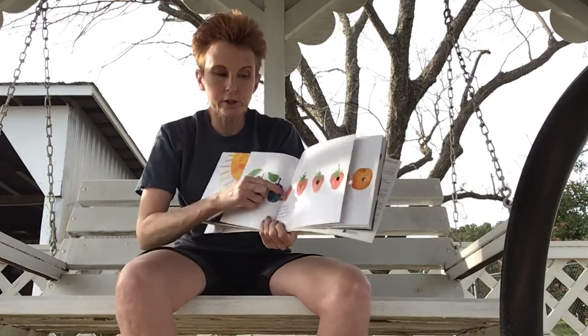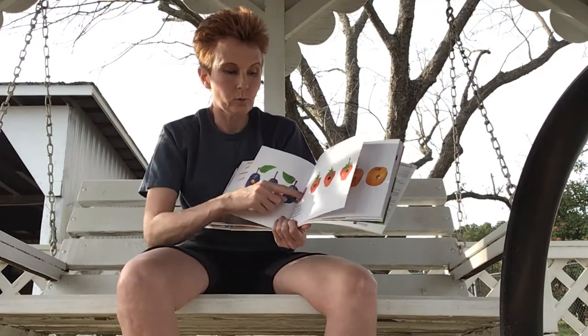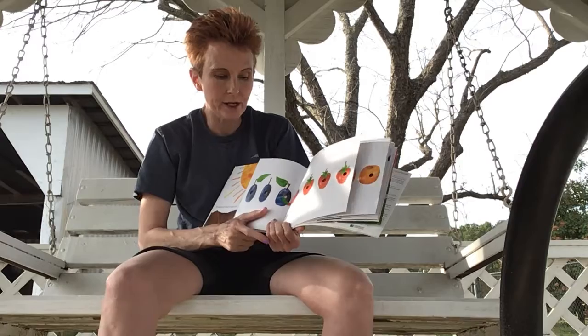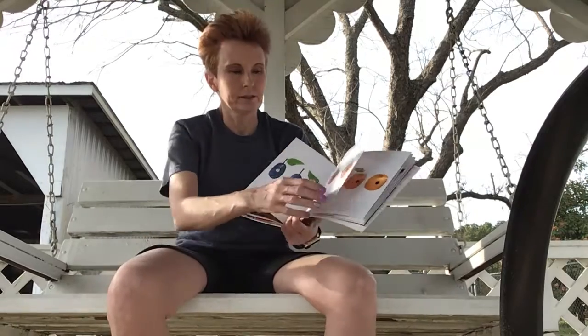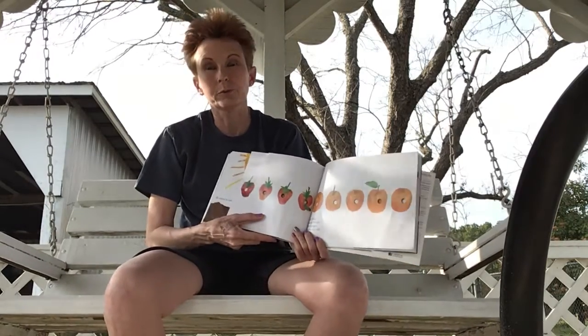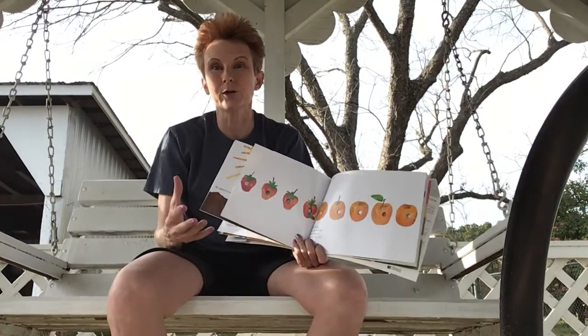On Thursday, he ate through one, two, three, four — four strawberries — but he was still hungry. And your parents are going to say, you guys are always hungry!